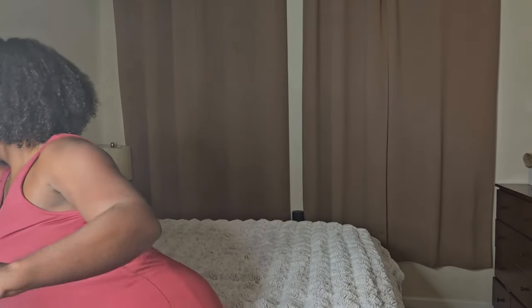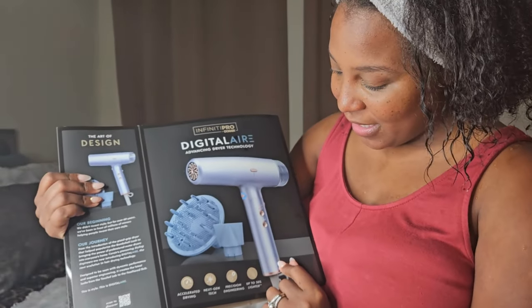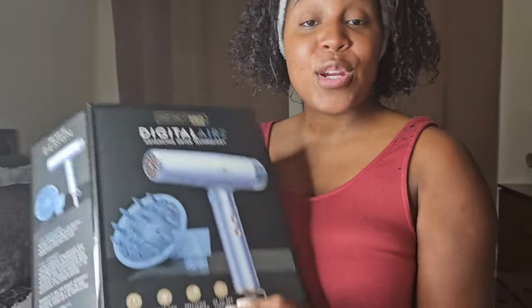They have a new blow dryer that's so modern and full of great advanced technology — have a look! I already opened the box, but this is what we're going to be looking at. Look at this — we have a nice blow dryer here with two attachments. They promise accelerated drying, next-generation technology, precision engineering, and it's going to be up to 30% lighter.